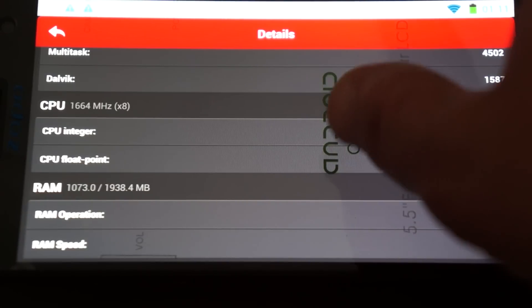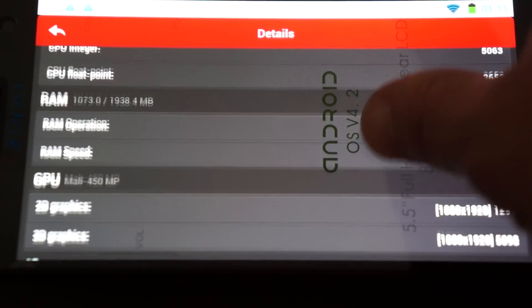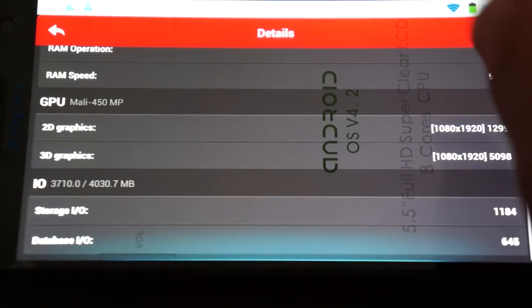Octa-core or 8-core CPU running at 1.664 gigahertz, so basically 1.7 gigahertz. 2 gigabyte DDR3 RAM with about half of that available. Mali 450 GPU.